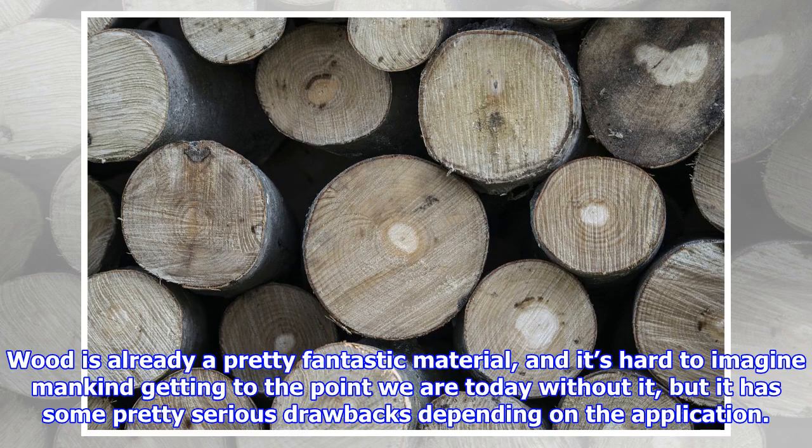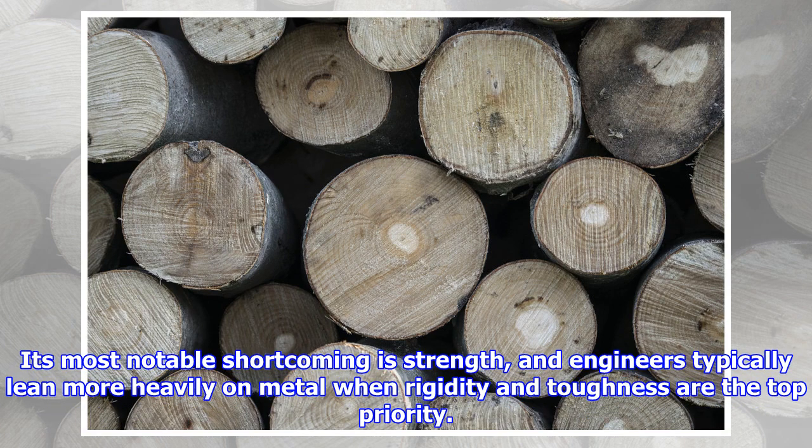Wood is already a pretty fantastic material, and it's hard to imagine mankind getting to the point we are today without it, but it has some pretty serious drawbacks depending on the application. Its most notable shortcoming is strength, and engineers typically lean more heavily on metal when rigidity and toughness are the top priority.